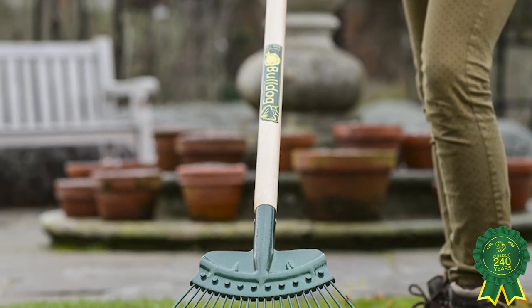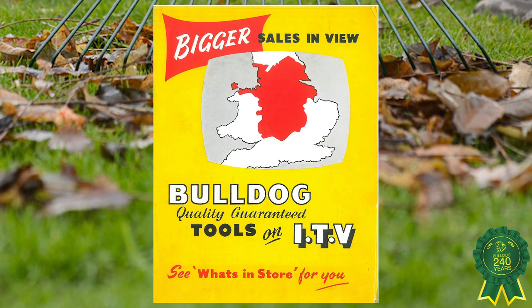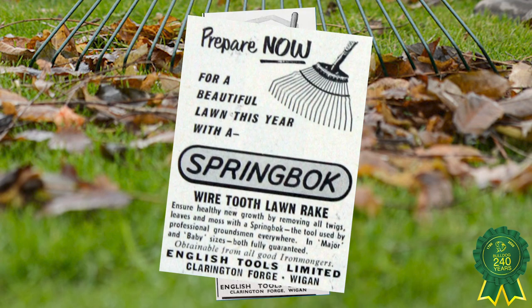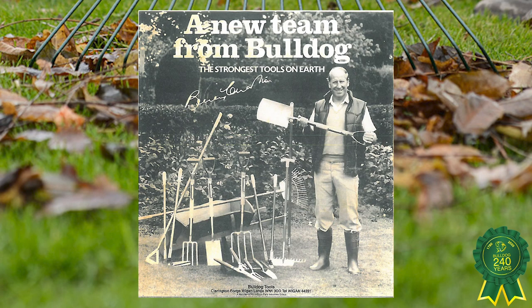This year also commemorates the anniversary of our much-loved Springbok rake, which is a hundred years young this year and still as popular as ever. The rake has featured in countless advertisements over the years, including one with 1966 World Cup winning legend Sir Bobby Charlton.